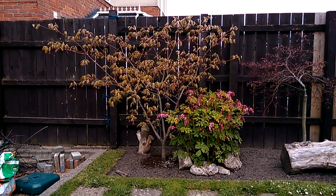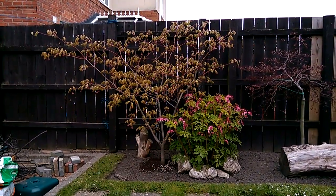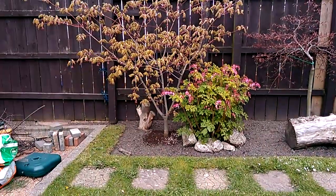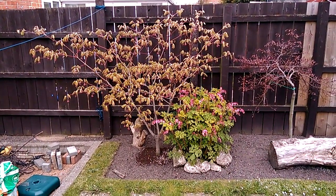Welcome back to the Asa Trees Japanese Maples dedicated YouTube channel. It's the 16th of April 2019 today. It's quite a chilly, breezy afternoon, so please excuse any audio issues caused by the wind.